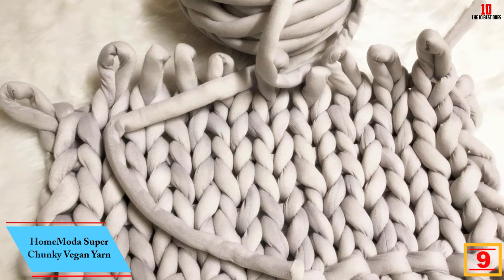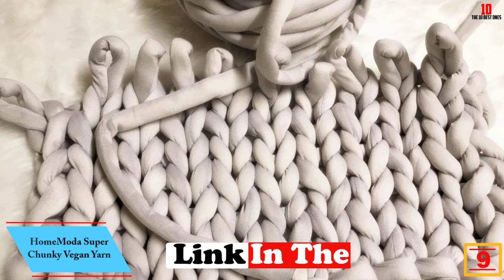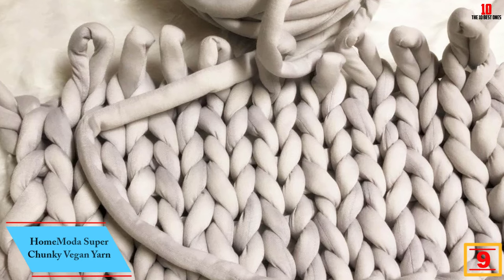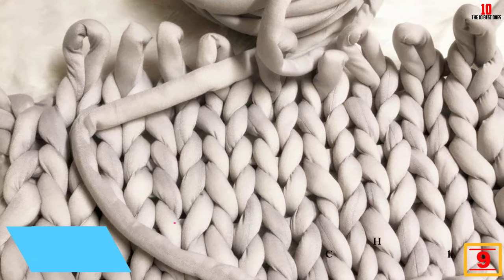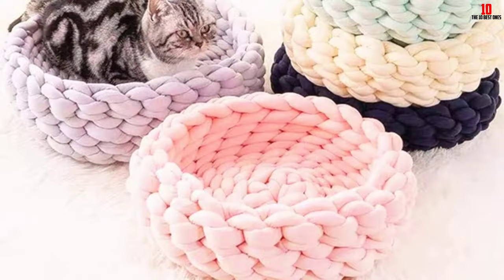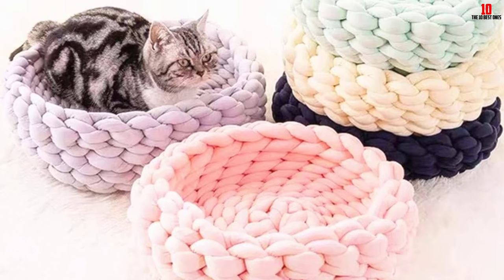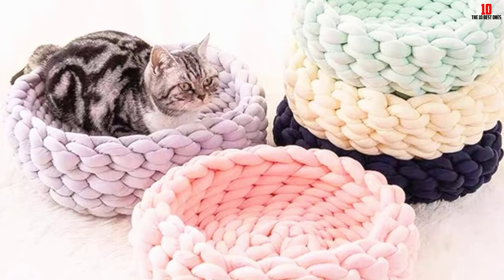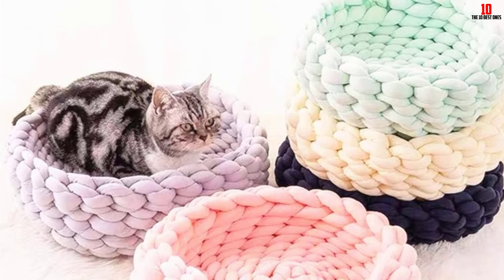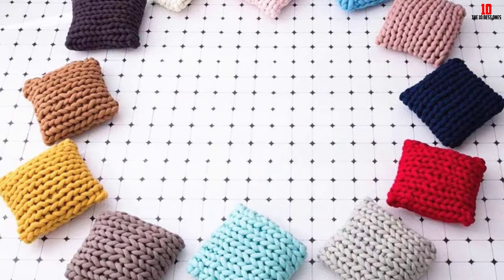Moving on at number 9, we have the Home Moda Super Chunky Vegan Yarn. This product is designed in a manner that you can practice and make a model of the same kind easily. The material used allows you to wash it, making it fit for use over and over again. The fabric is also durable and can last over a long period.